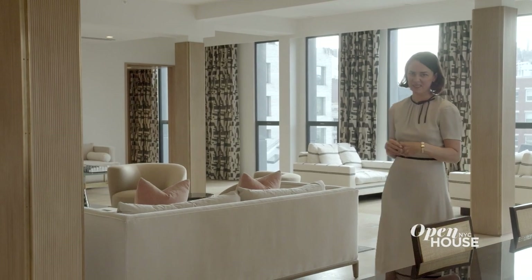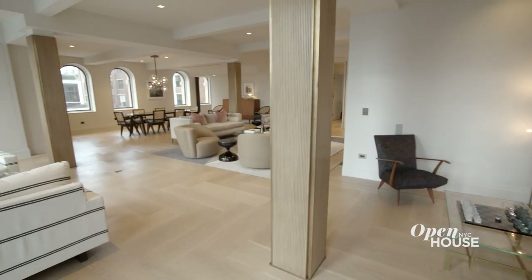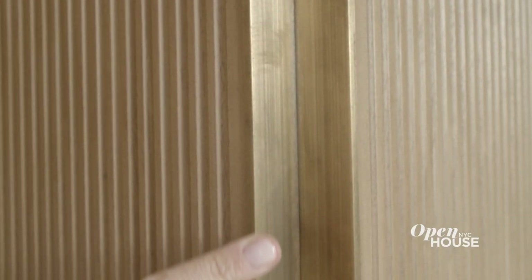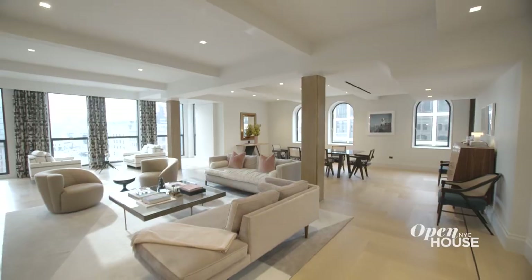Columns can be a real bummer in a space, especially when they're left raw. So we turned them into beauties with this lovely walnut fluted panelling and corner brass details. They also sort of help define the different zones in the room.